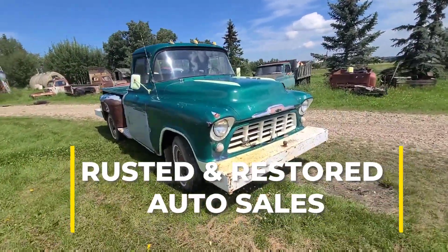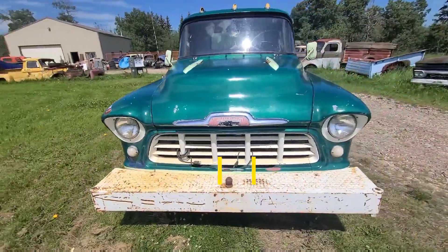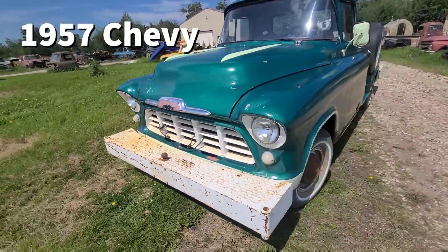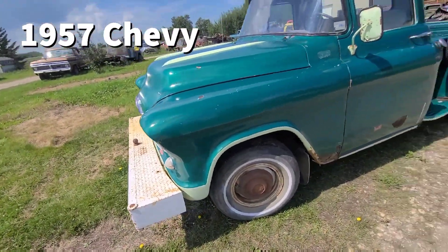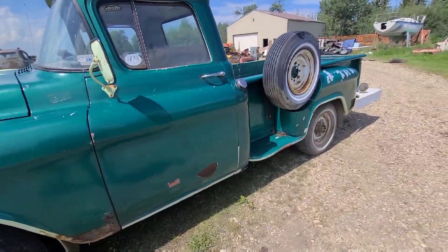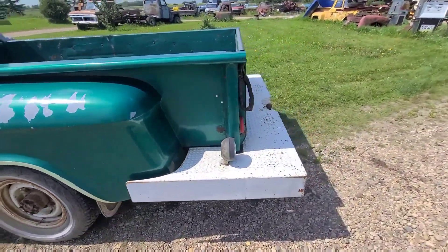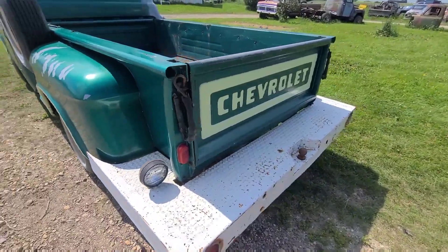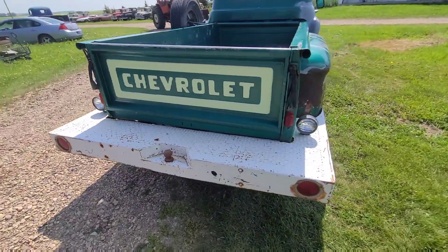Welcome to Rusted and Restored. We've got a beautiful '57 Chevy. This truck was formerly from an auto body shop, which is why it has the bumpers. It actually has a push and pull bumper system so it can push vehicles to and from the lot, which is kind of cool. I do have some regular bumpers that can go with it if the person ends up taking it.